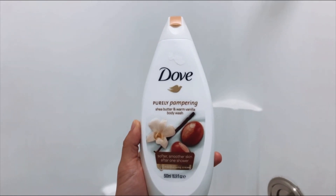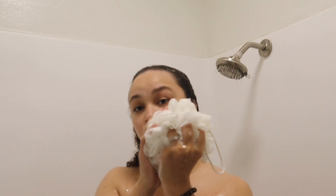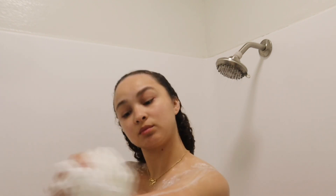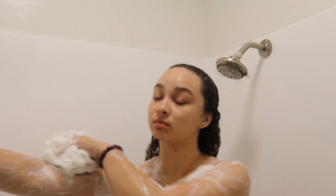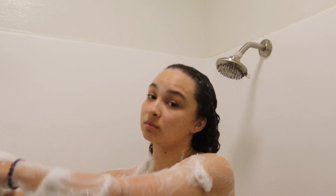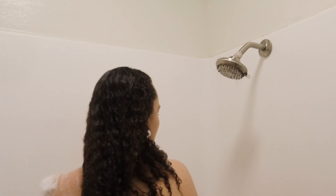Now I'm going in with the Dove Shea Butter Warm Vanilla Body Wash. This smells so good — I got it from CVS and it wasn't expensive at all. The only warm vanilla or Shea Butter Brown Sugar type of body wash I have otherwise is the OGX one. I need to go hygiene shopping. But this body wash makes my skin feel so smooth — look how much it's soaping up. Dove is my go-to and I love this one. Vanilla scents, brown sugar scents, and Shea Butter scents are all that.